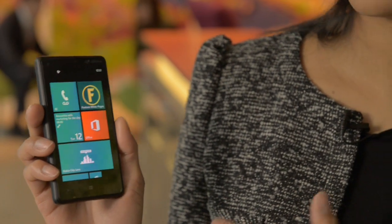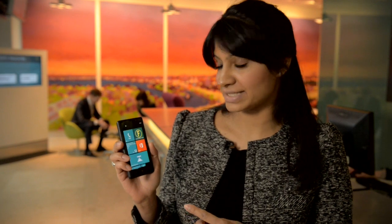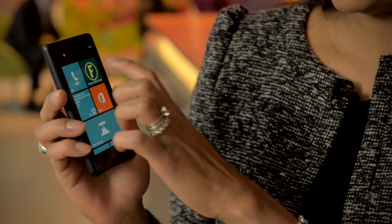It runs Windows Phone 8 which is a great operating system and it allows me to completely synchronize with the office from my phone. With live tiles I can customize it, putting all my important things at the top like my Foxton's employees app.